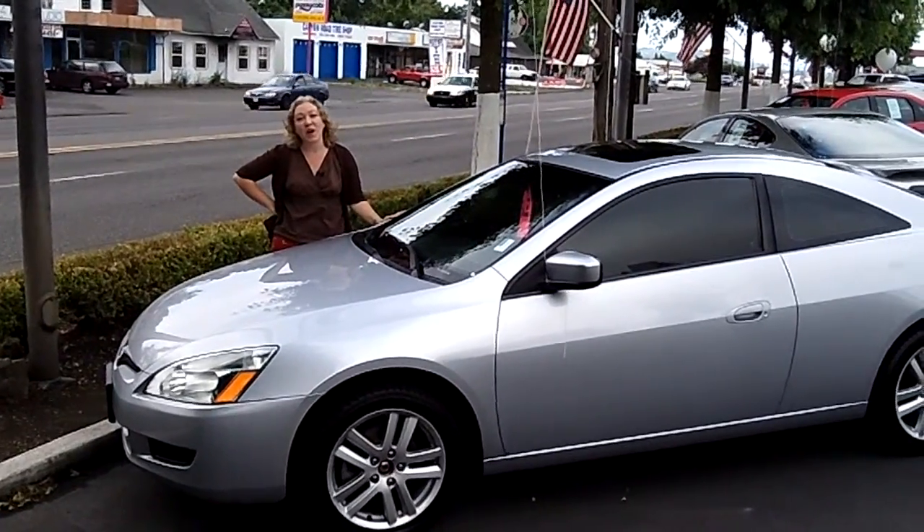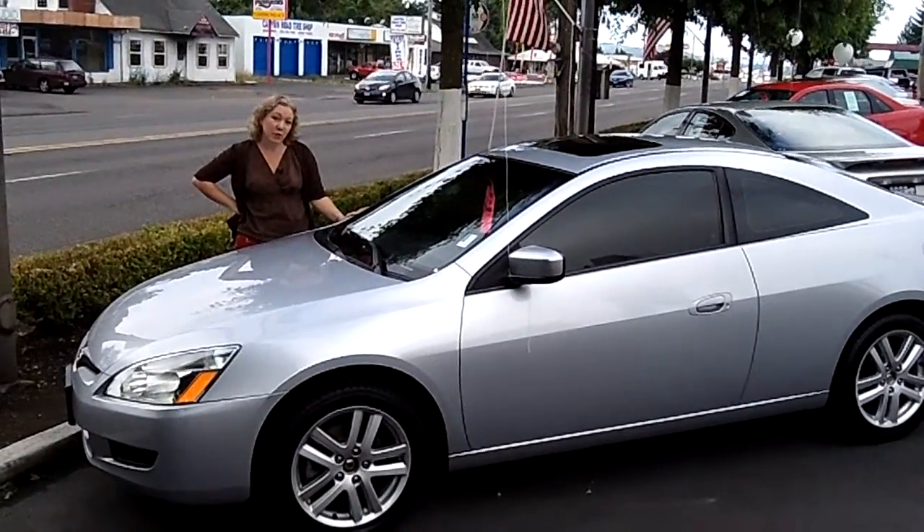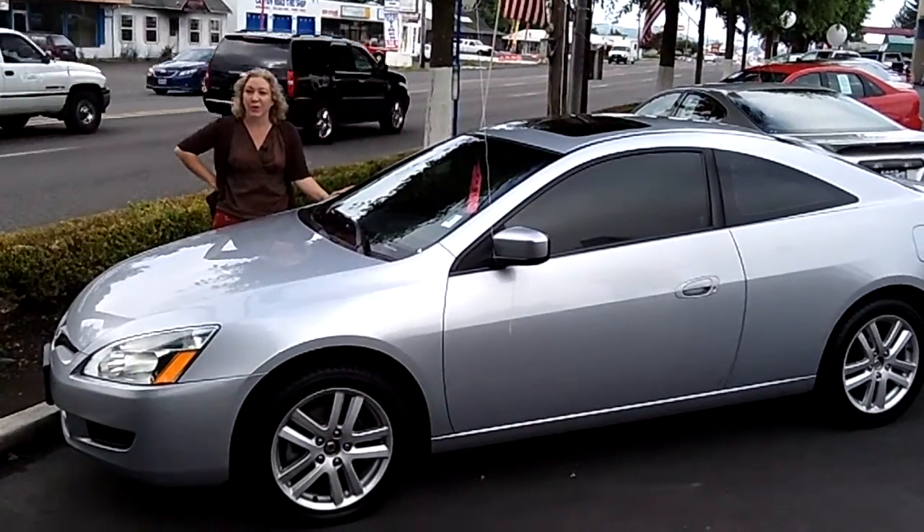Hi, I'm Kay, and I'm out here at Car Used Cars on Canyon Road in Beaverton. Today I'm going to be giving you a virtual tour of this beautiful 2003 Honda Accord EXL Coupe 2-door.